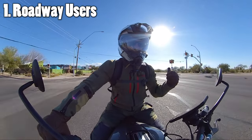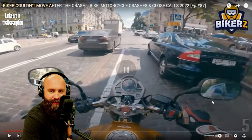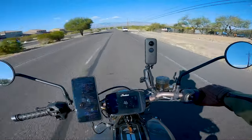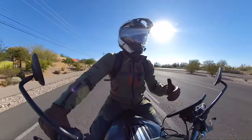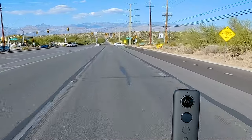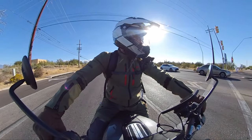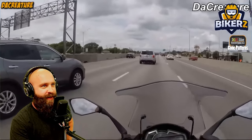First: roadway users. The side of the vehicle is a big one, especially going to intersections. If you don't know what the side of the vehicle is, it's a pattern we all look for when coming up to intersections. Coming up to this intersection, we're going to start recognizing it — that car pulled off to the side, switched lanes — that's a side-of-vehicle situation. If we had a left-turner coming out, we'd see the side of it. Open lanes are dangerous too.